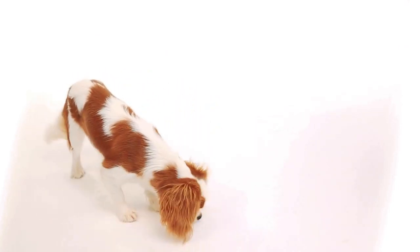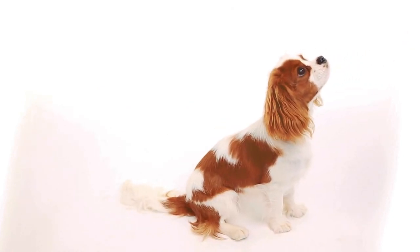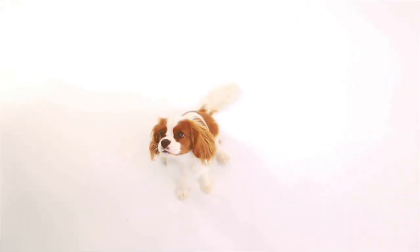Cavaliers generally weigh about 10 to 18 pounds and are easy to handle and train. They are typically healthy pets, though some may inherit or develop heart issues. This is a low-maintenance dog, although the Cavalier has some grooming needs such as regular hair brushing, ear cleaning, and the occasional trip to the groomer.